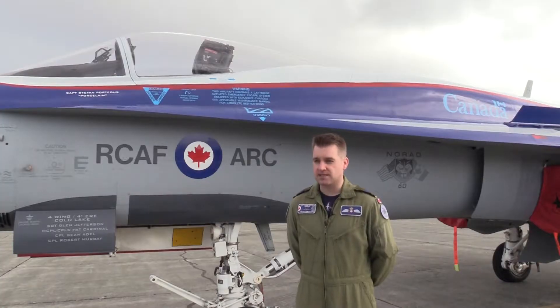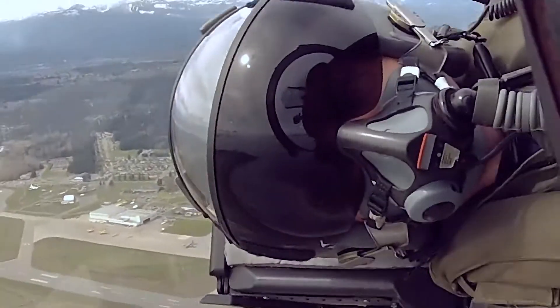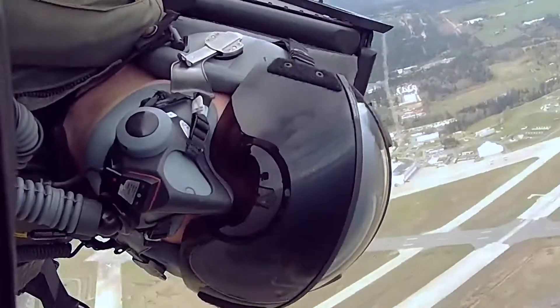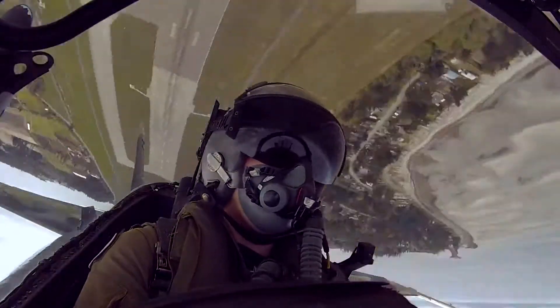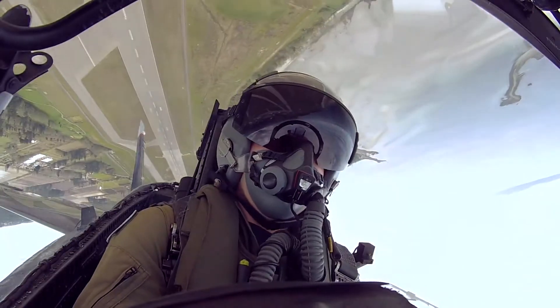I'm going to be showing you high alpha passes, square loops, some very dynamic rudder roll repositions, as well as some high-speed passes, sneak passes, and some other secrets that you'll have to come out to the show to see.